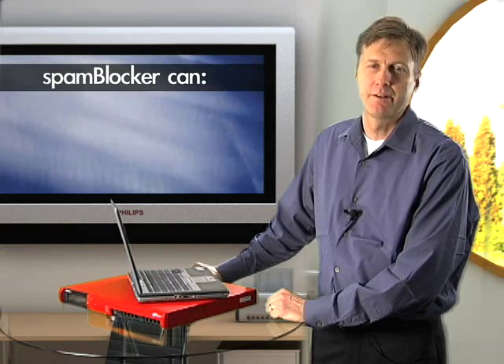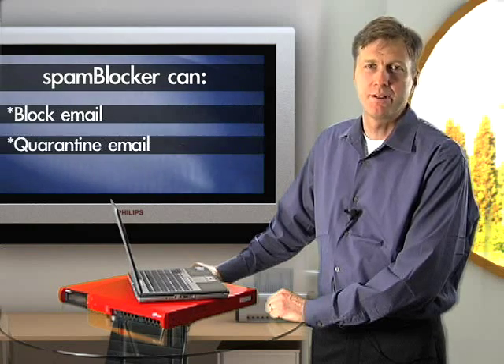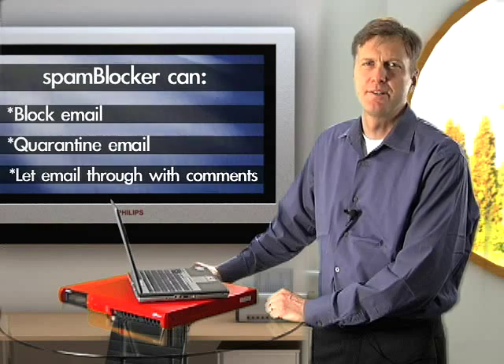You can use SpamBlocker in ways that are simple if you're pressed for time, or nuanced if you want fine-grained control. For example, SpamBlocker doesn't simply classify mail as spam or not spam — it categorizes spam into confirmed spam, bulk mail, or suspect spam. You can then tell it to treat each of those categories the same or differently. For each email message trying to enter your network, SpamBlocker does one of three things: it blocks it, it quarantines it, or it lets it through.